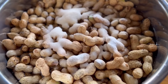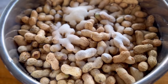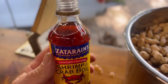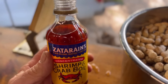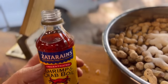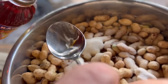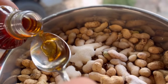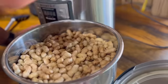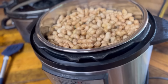Now we're going to add our Zatarain's crab boil oil. It says half a teaspoon — be careful with this stuff because this will take paint off, probably, the way it smells. It's so strong, it's concentrate. It says to cook in the pot for about an hour, maybe a bit longer. We'll see.